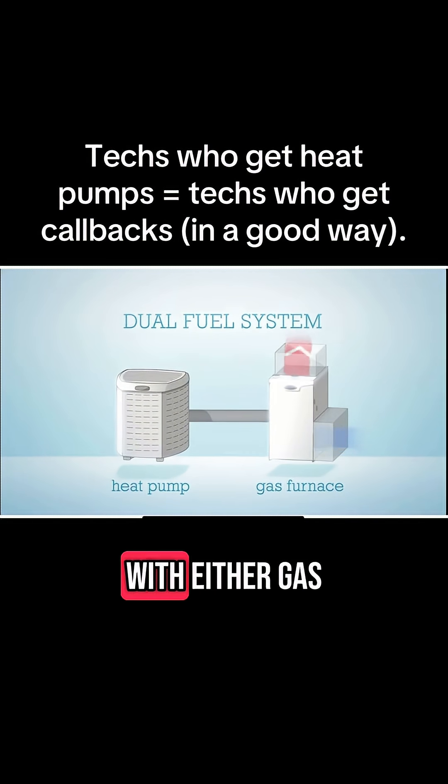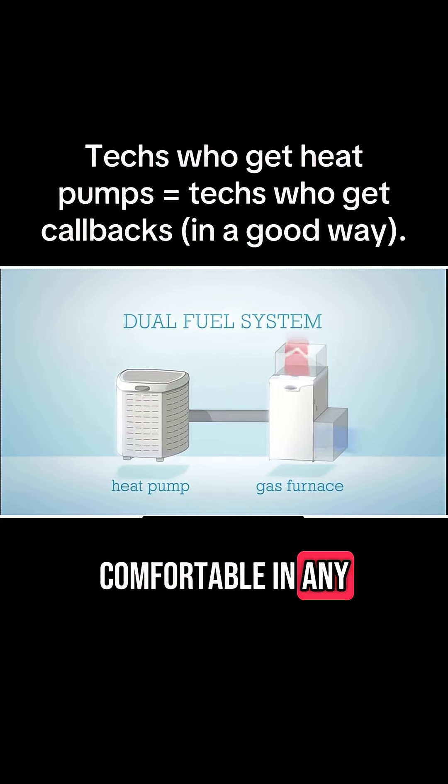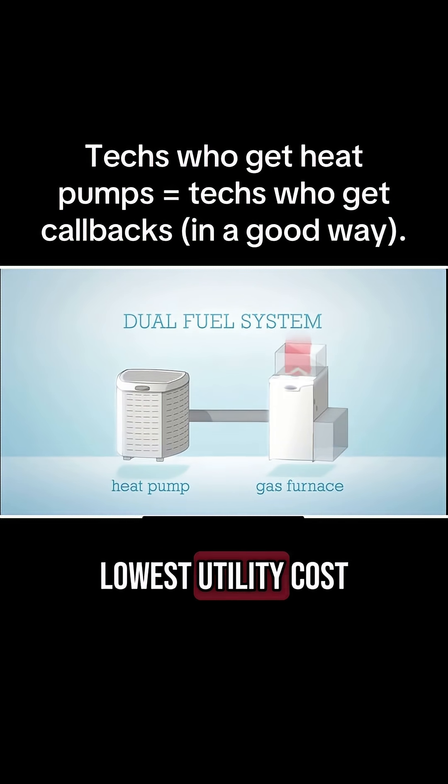The system can warm your home with either gas or electricity, so you'll stay comfortable in any weather for the lowest utility cost.